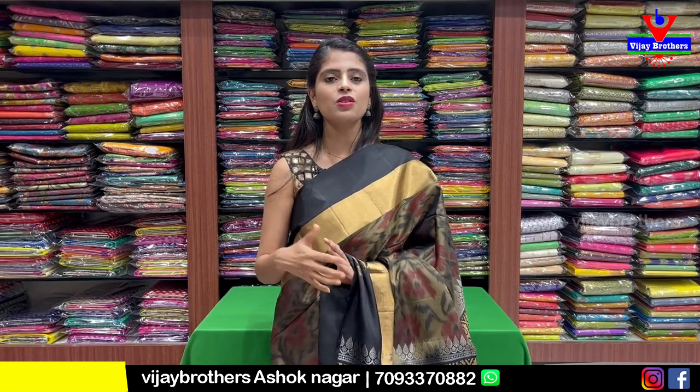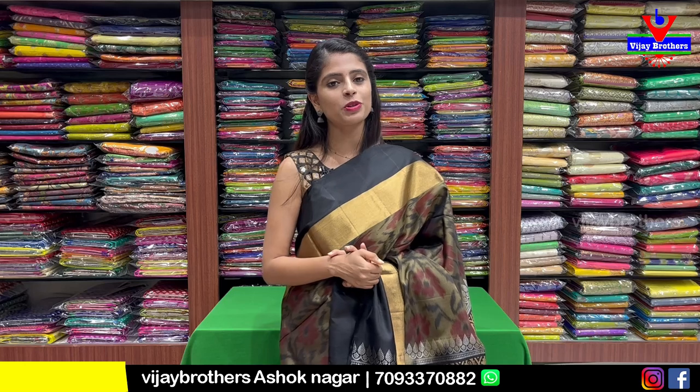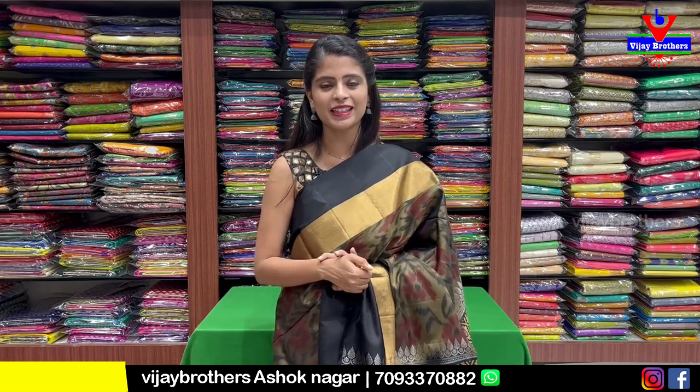So these are the Kanchi pattu lightweight collection. Hope you liked them. If you want to purchase, simply take a screenshot and send it to our WhatsApp number. We will expect more such collections — mention in the comments. Until then, keep smiling. Take care. Bye bye.